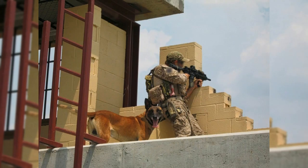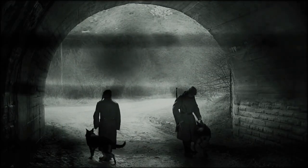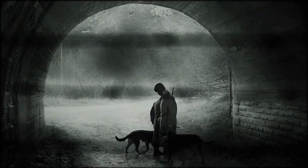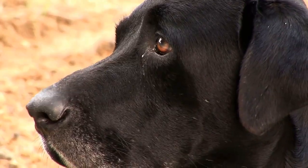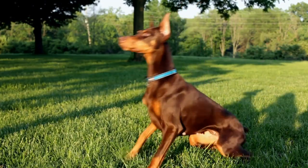In times of war, dogs have been trained to assist soldiers in a variety of ways, from detecting explosives to serving as messengers. In this video, we will discuss four breeds of dogs that have been widely used in war, including the German Shepherd, the Belgian Malinois, Labrador Retriever, and the Doberman Pinscher.